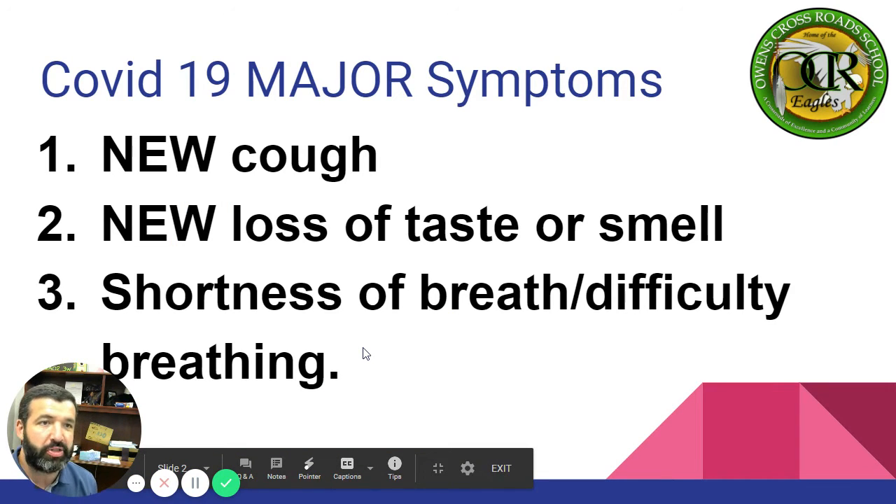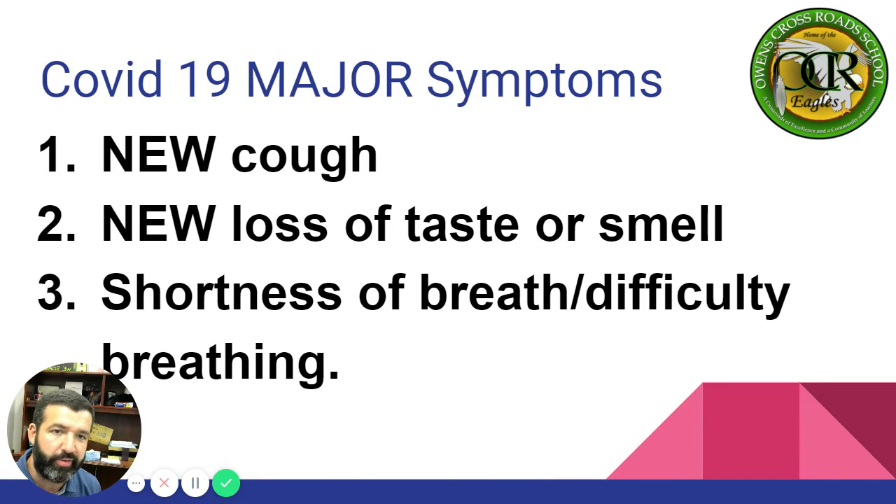COVID-19 major symptoms. The major symptoms of COVID-19 are a new cough — not an existing cough. For example, if you have asthma and you cough every time you get hot and sweaty, that is not this; it must be a new cough. Number two, new loss of taste or smell. And number three, shortness of breath or difficulty breathing.